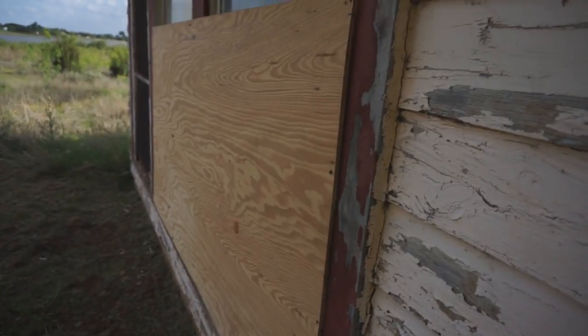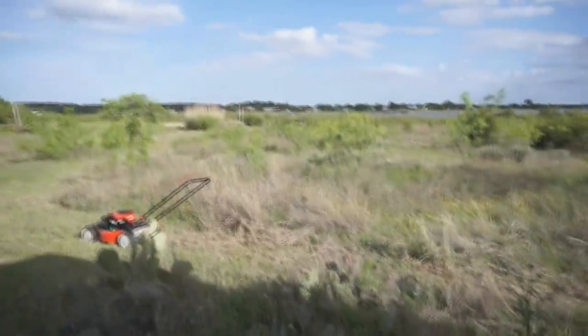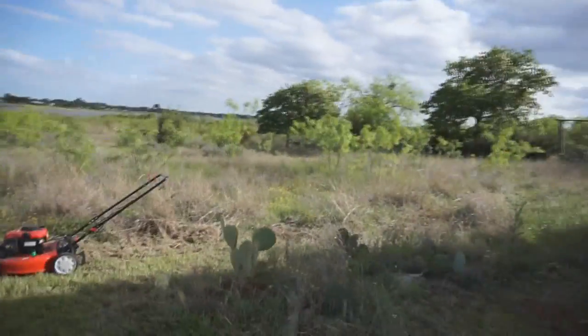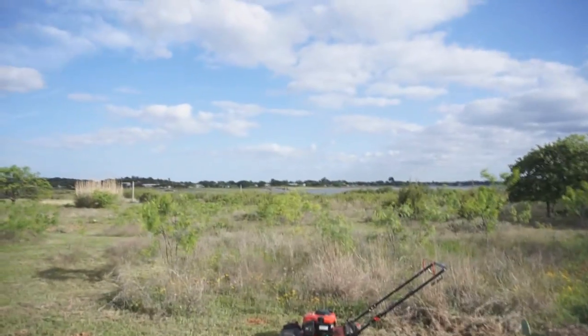I don't know if I'm gonna keep this place. If I do, this is gonna be like a home base. Taxes are real cheap — I can spend a little bit of money and bring it up to livable conditions if I wanted to. If not, I've thought about just tearing it down and living in the truck camper here on this land.